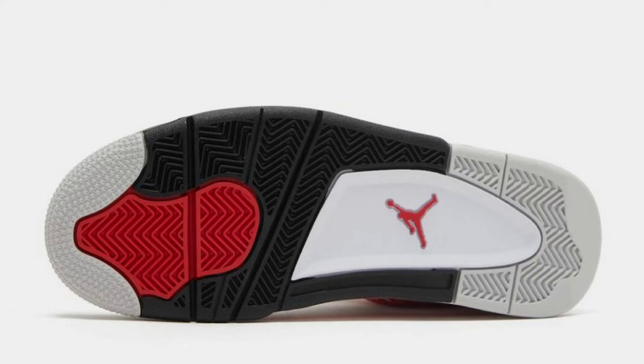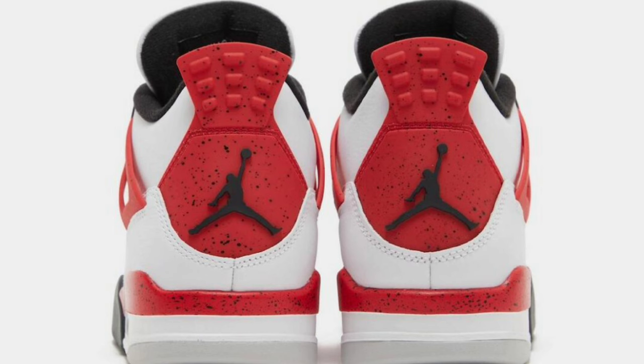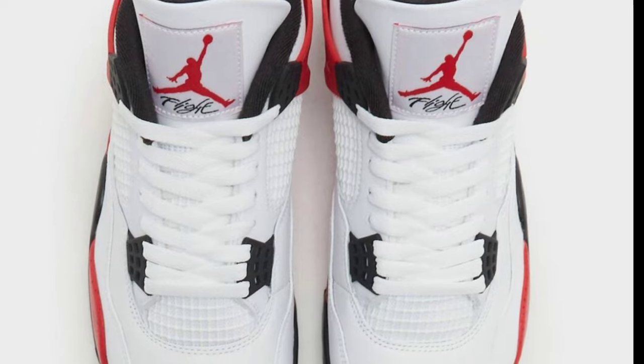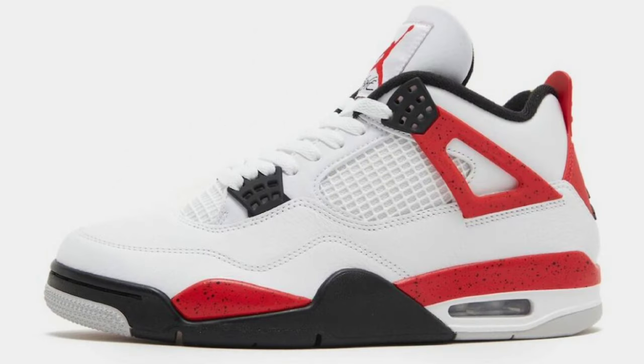We also have detailed images of the Air Jordan 4 Red Cement dropping August 12th, 2023 for a retail price of $210. White, fire red, black, and neutral gray is the color scheme — very similar to the Air Jordan 4 White Cement release, but instead of gray you will have red replacing it. These feature a white leather upper with red cement detailing on the wing flaps, midsole, and heels, black eyelets, inner lining, and portions of the rubber outsole with a neutral gray completed design. This is definitely going to be a good shoe for the summertime. Let me know if this is something you will be adding to your collection.